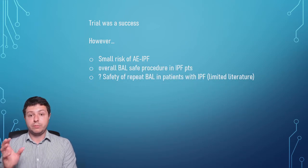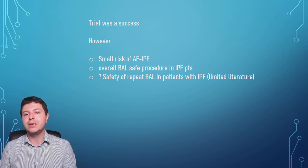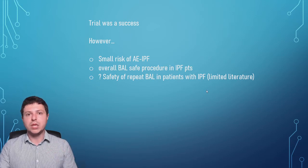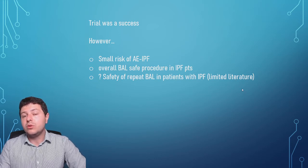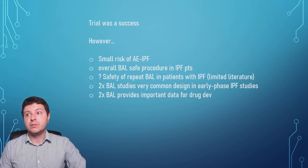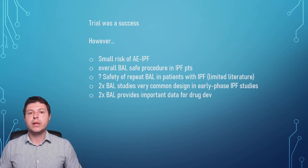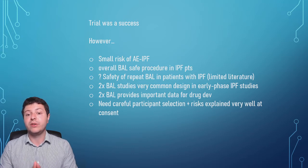Overall, the BAL procedure is very safe in IPF patients — we do it routinely to diagnose the disease. However, what we don't do routinely is perform it again. Generally it's done at the beginning for diagnosis, and patients continue from there. The safety of a repeat procedure is not very clear, and there's limited literature published about this. Double BAL studies are very common as a design in early phase IPF studies because we need to know what's going on at baseline and then see what happens after dosing. But we need to be very careful about participant selection and explain the risks very clearly at consent.